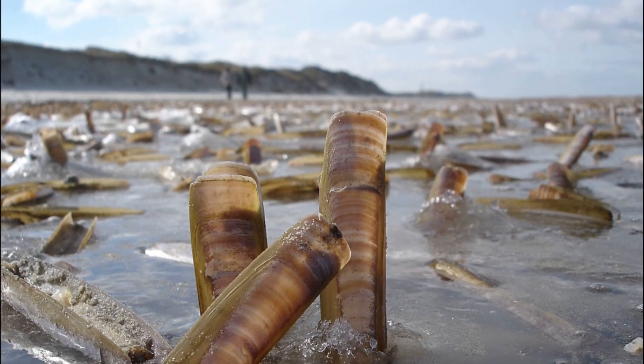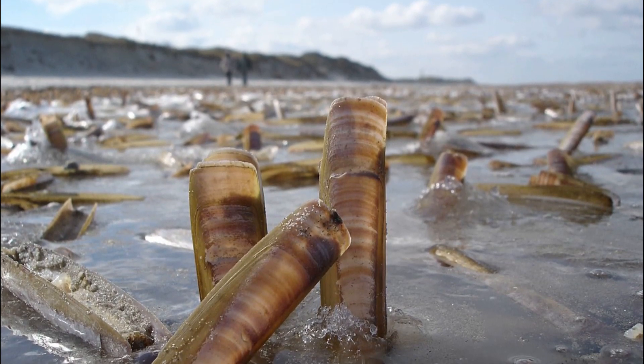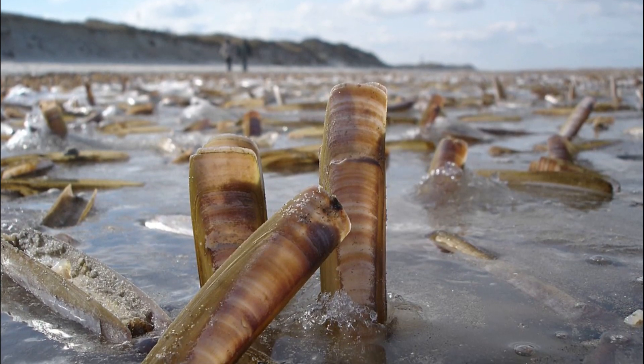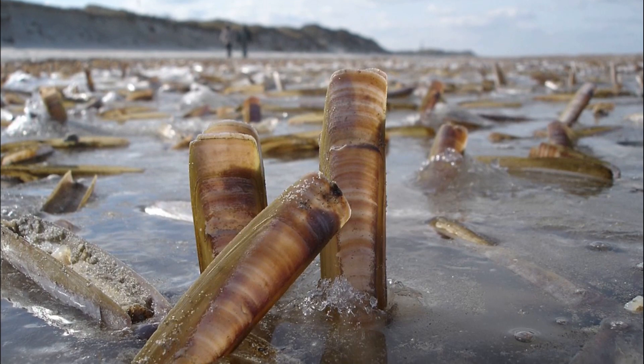To burrow, the clam pushes its narrow foot, with a tapered tip, down deep into the substrate. Then it flares the tip to serve as an anchor as the foot is rapidly retracted, pulling the body and shell deeper into the sand.